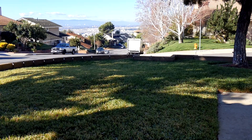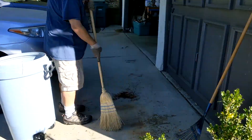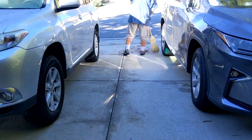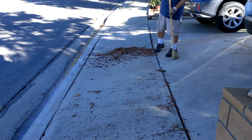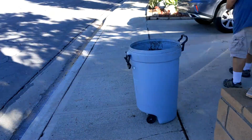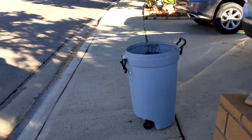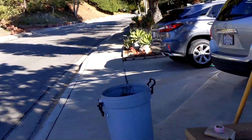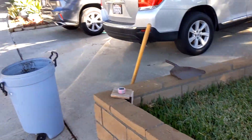I think I've got to go deal with the driveway. There's a little bit more behind here that could still be swept up, but while I was sweeping I noticed there's a spot up by the front door that needs to be dealt with.